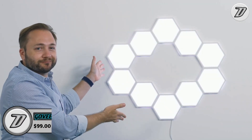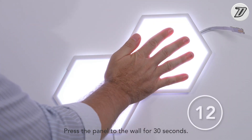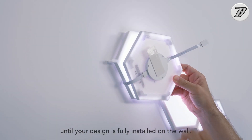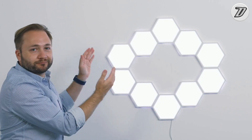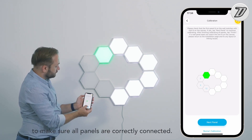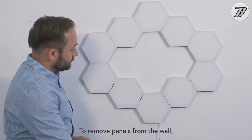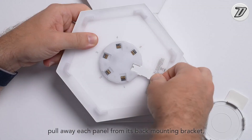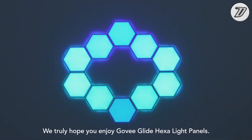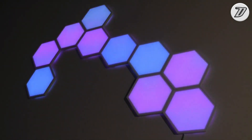Gubbi Hexagon Light Panels. If you're on the lookout for innovative lights to make your room more engaging, look no further than these Gubbi Hexagonal Light Panels. The LED Light Kit offers a unique way to make a functional decoration. Gubbi's products are smart — they can be controlled from your phone, voice assistant, and more. These panels are modular and you can add more blocks as needed; each power adapter can support up to 12 light panels. With these RGB panels, you can light up your living room, closet, bedroom, or any other wall decor scene.